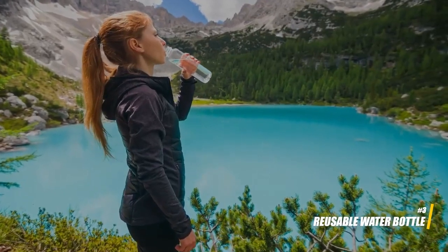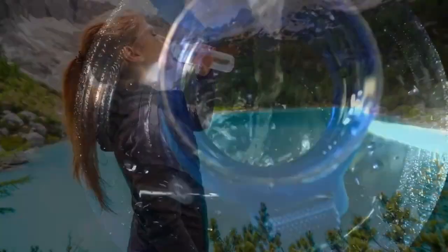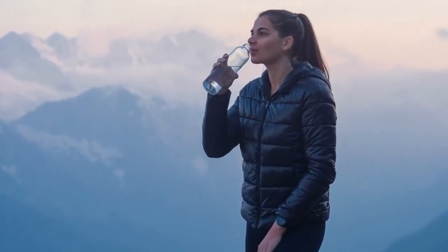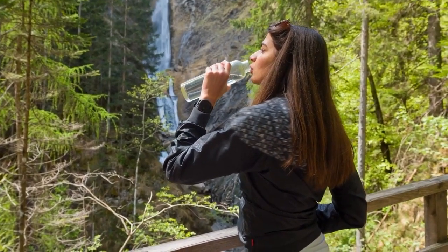3. Reusable water bottle. Carrying a reusable water bottle is both eco-friendly and budget-friendly. Many airports, train stations, and cities offer water fountains where you can refill your bottle for free, saving you money on purchasing bottled water throughout your trip.